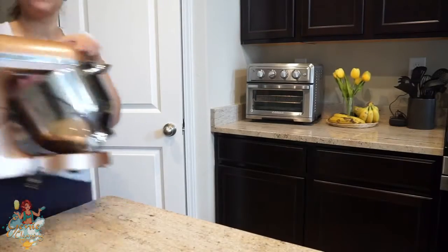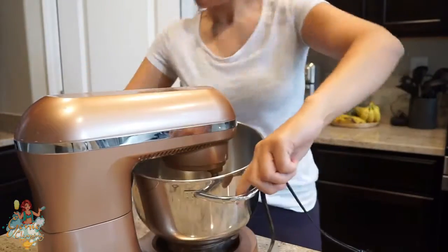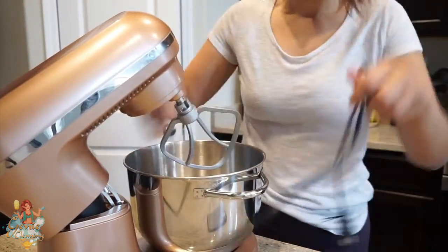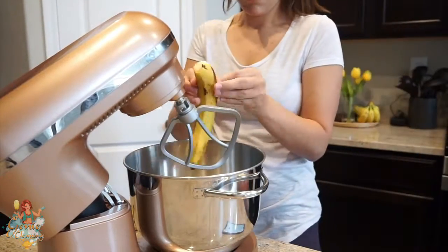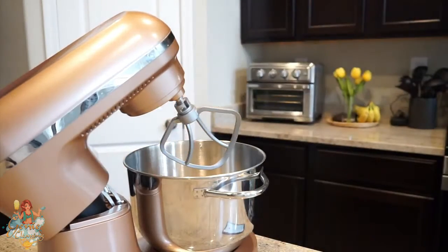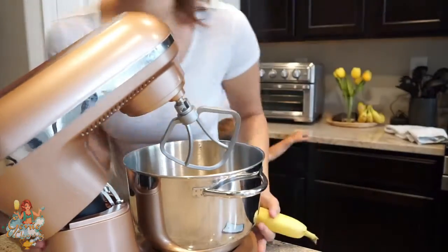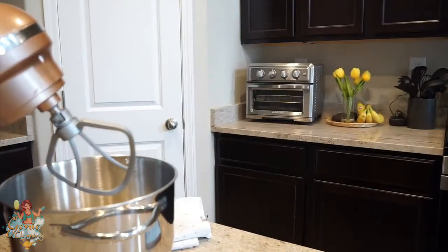I have some bananas going bad, so I'm going to quickly make some banana bread. I've made this recipe so many times on my channel, so I'm going to make it quickly. I'll try to remember to leave the recipe link below. My kids wanted a banana, so I'm giving them a fresh one to have while I make the banana bread.